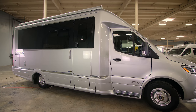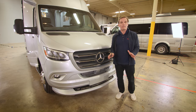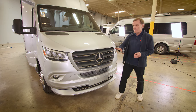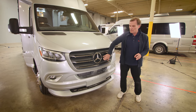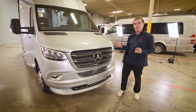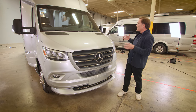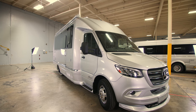The new 2020 Airstream Atlas comes on the brand new redesigned Mercedes-Benz 3500 chassis. As you can see from the very nose and the three-star badge all the way up, the new chassis has been redesigned for better airflow and a lot more of the automotive look to the front, which really just adds to the overall beauty and look of the Atlas.